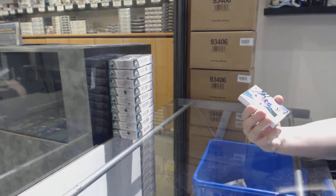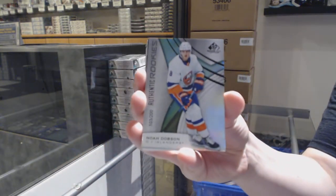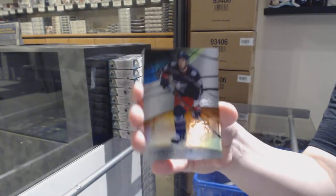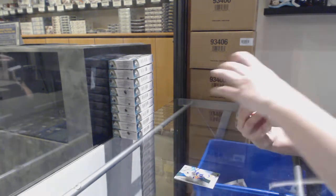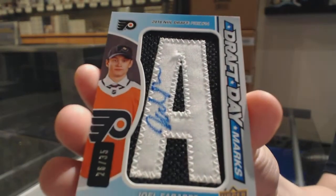We've got number 200 Rainbows Moe Rookie for the New York Islanders — Noah Dobson. An orange number 102 for Columbus — Pierre-Luc Dubois. We've got a Draft Day Marks number 235 for the Philadelphia Flyers — Joel Farabee.